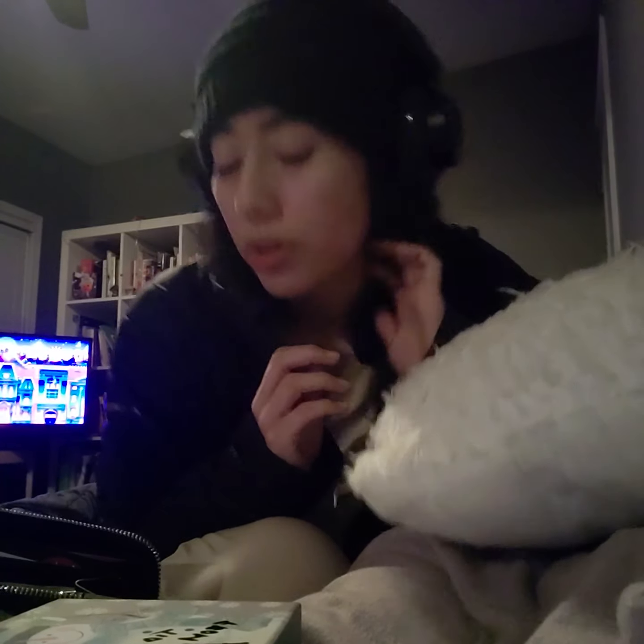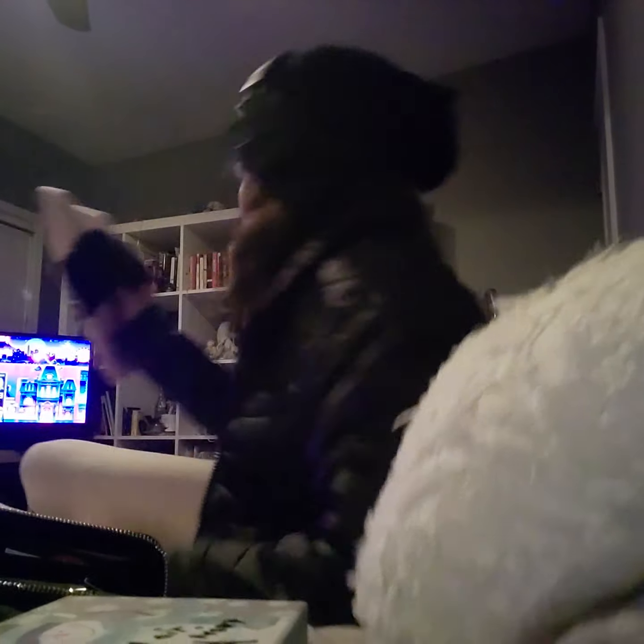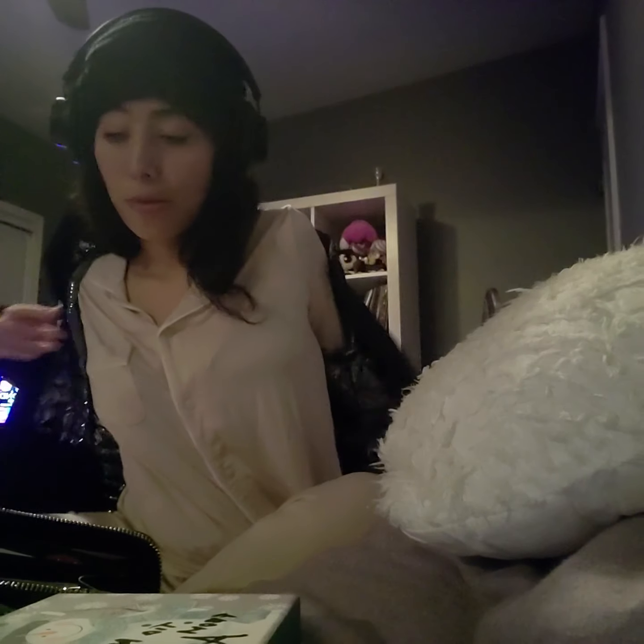I also got these Victoria's Secret slippers. I actually bought these for all the girls in my family — I made them beauty kits and included these slippers. They're super comfortable and super sturdy.